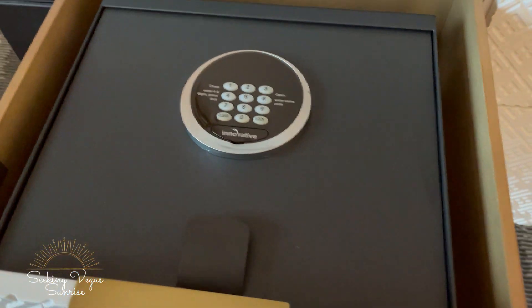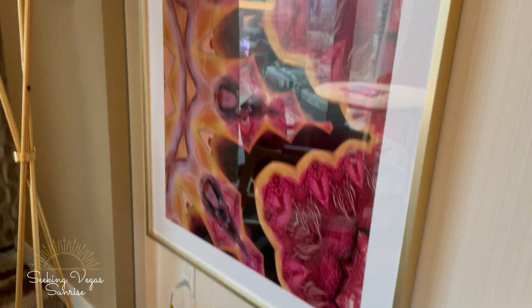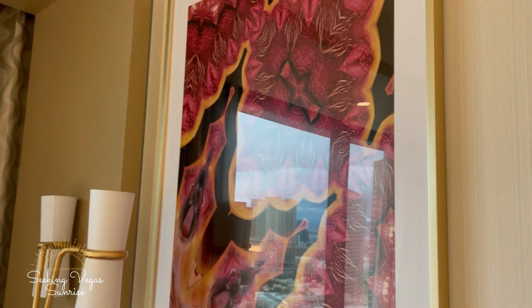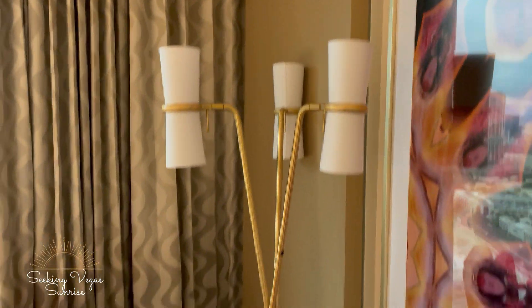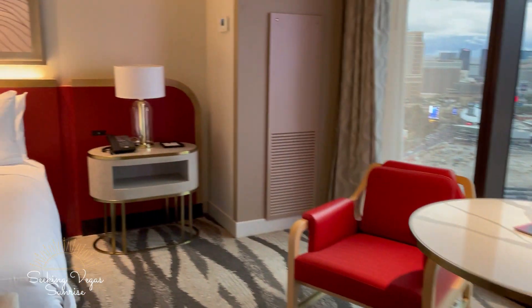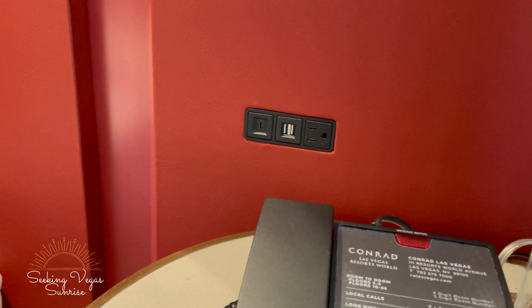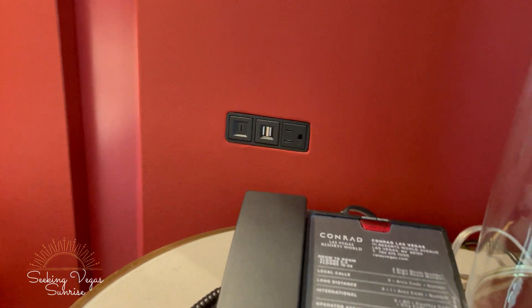There's a safe in this one. Some more wall art — looks like fruit. A lamp, a table and chairs. And then on the other side of the bed there's a connection too, which is nice because a lot of times only one side gets that.